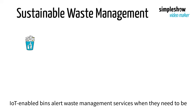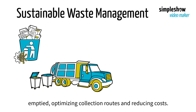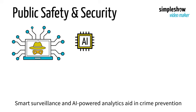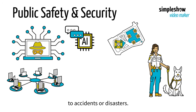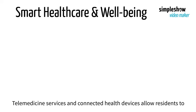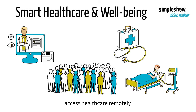IoT-enabled bins alert waste management services when they need to be emptied, optimizing collection routes and reducing costs. Smart surveillance and AI-powered analytics aid in crime prevention and response, and emergency response systems use GPS to respond quickly to accidents or disasters. Telemedicine services and connected health devices allow residents to access healthcare remotely.